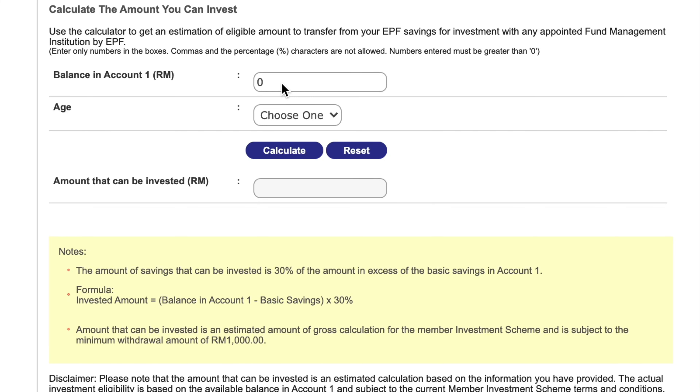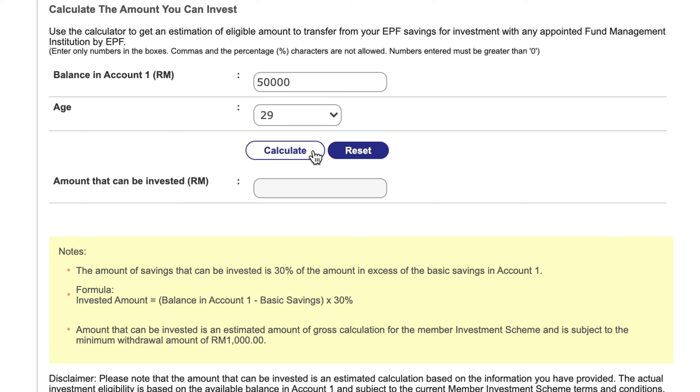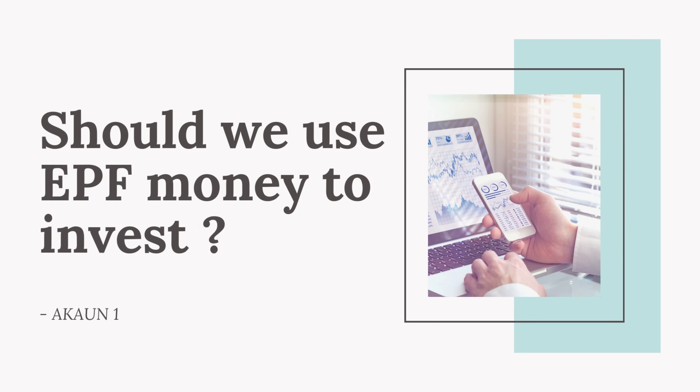Don't worry — you won't need to remember this formula because on the KWSP website they provide calculators where you can easily calculate how much you can invest. All you need to do is key in your balance in Account 1, let's say 50,000, and select your age — 29 — then click calculate. The amount that you can invest will be shown, for example 5,700 ringgit.